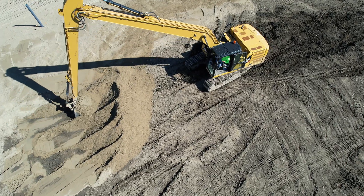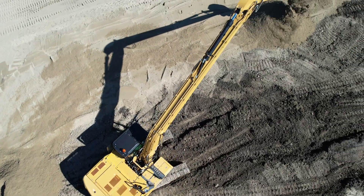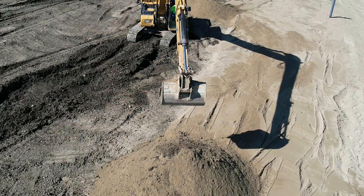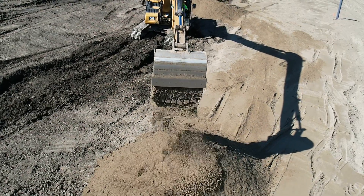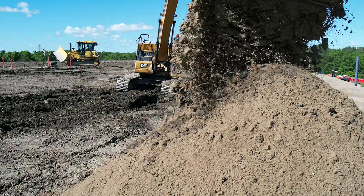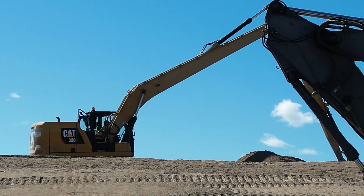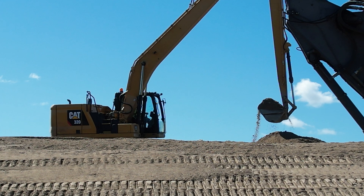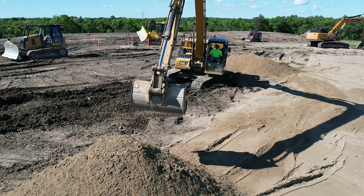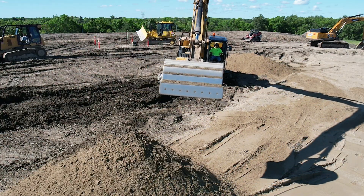The Caterpillar 320 with its long stick is a game changer for us. It allows us to access difficult areas and manage materials on challenging terrain without compromising safety. This machine's reach and power enables us to work more efficiently and tackle the most demanding tasks with confidence. Let's check out Chris, the operator, as he manages the controls, placing each load with precision. The agility and control provided by the 320 not only enhance our operational capacity but also underline our commitment to safety and efficiency in every aspect of our projects.